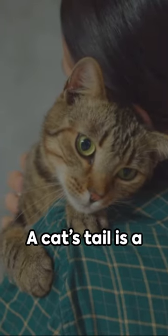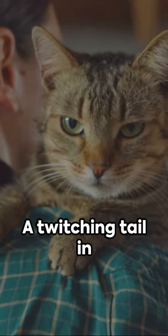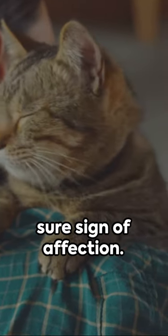Lastly, tail twitching. A cat's tail is a barometer of their feelings. A twitching tail in your presence is a sure sign of affection.